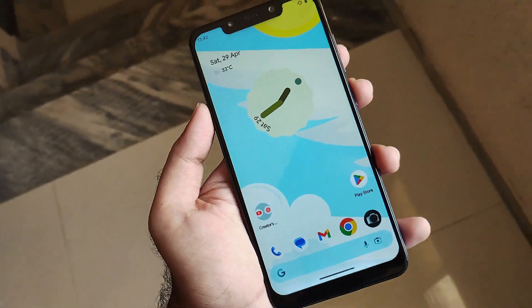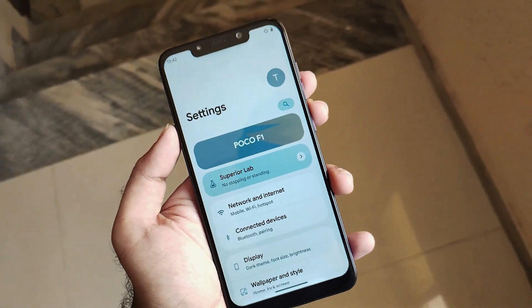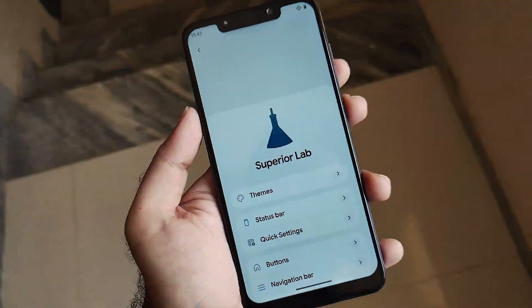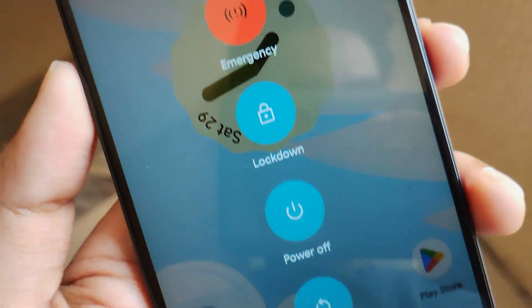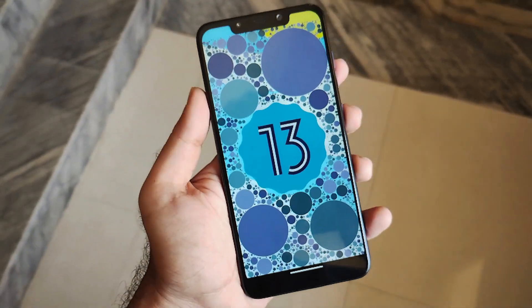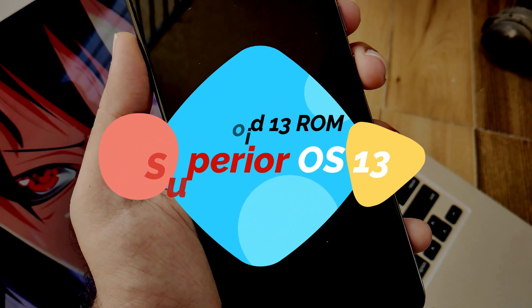Hello guys, Shubham here back again. On our channel we always make sure to review ROMs which are new in the market and hold new performance and customization. Just like that, we have such a ROM running on Android 13 and also an official build. The ROM is called Superior OS, running on Android 13, specially made for POCO F1. Without any further ado, let's get into it.